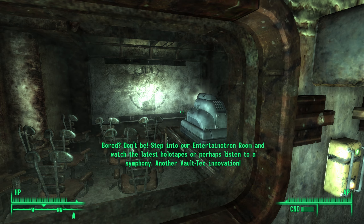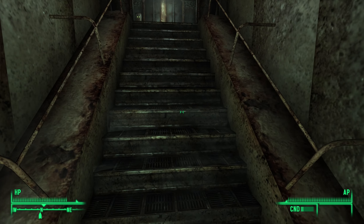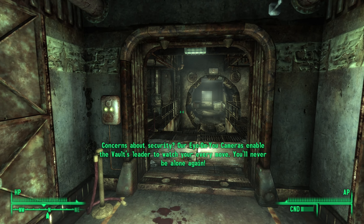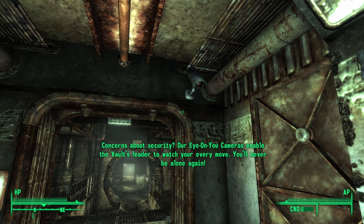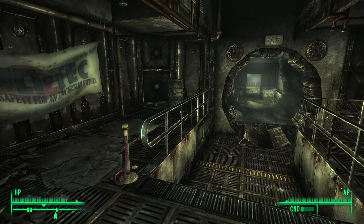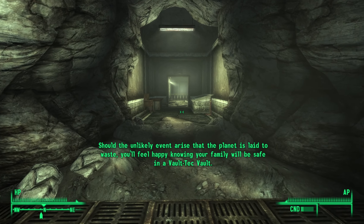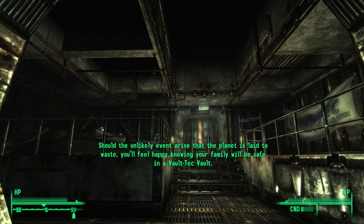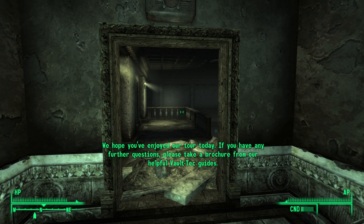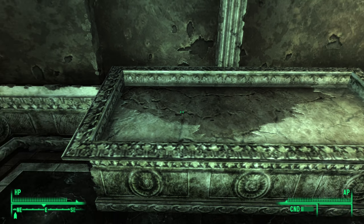Bored? Don't be — step into our Entertain-a-Tron room and watch the latest holotapes or perhaps listen to a symphony, another Vault-Tec innovation. I love the tour! Our Eye-On-You cameras enable the vault's leader to watch your every move — you'll never be alone again. Constant watch — that sounds great. Should the unlikely event arise that the planet is laid to waste, you'll feel happy knowing your family will be safe in a Vault-Tec vault. Spoilers — they're not safe.